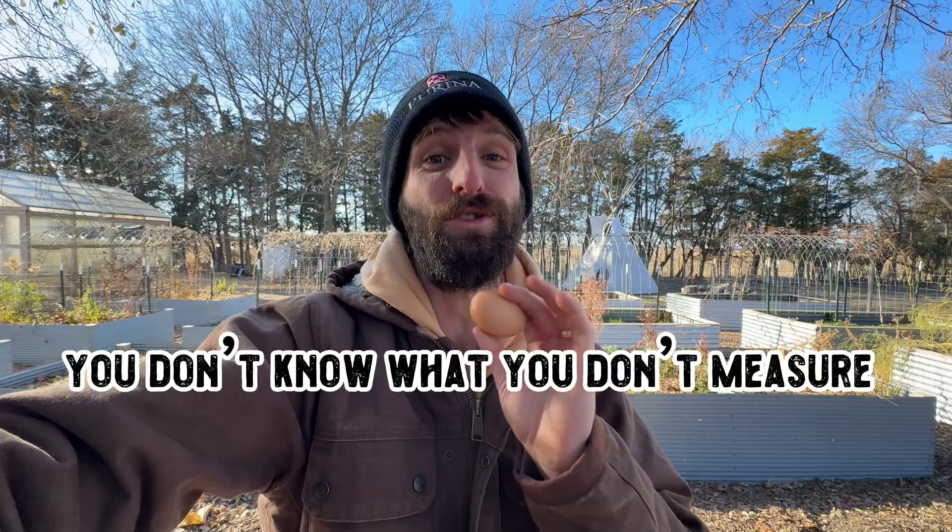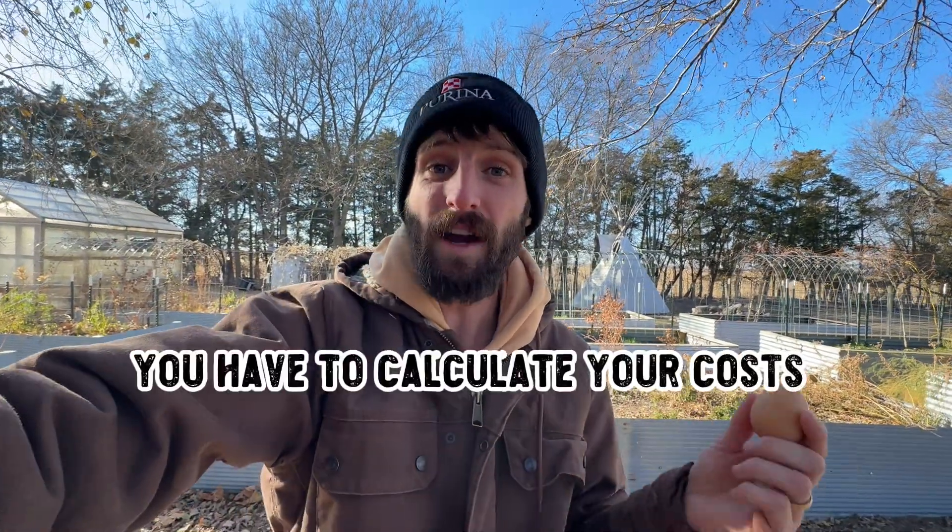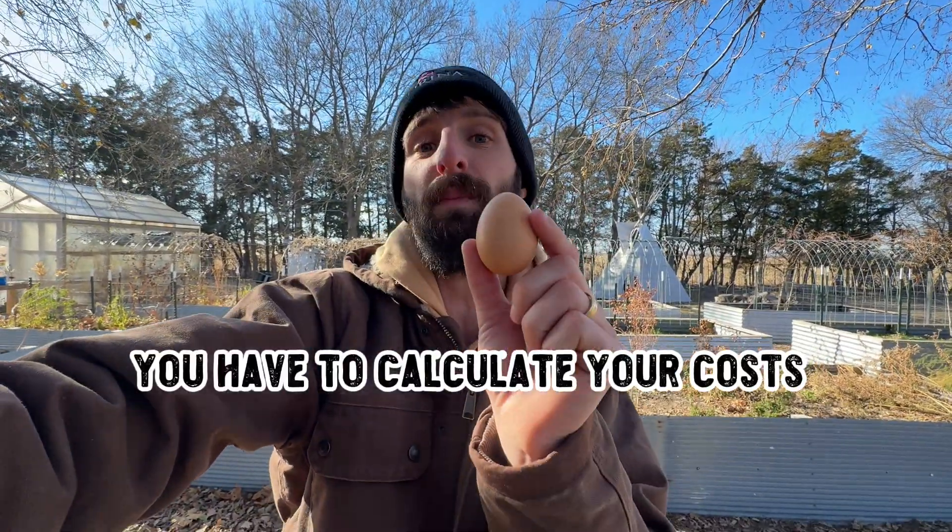The tip I want to stress today is: you don't know what you don't measure. You've got to be making these calculations for yourself. Too often I hear people say, 'that feed is too expensive, I'm going to go with a cheaper option,' even without knowing the nutritional differences and what effect that will have on how many eggs you get. You've got to calculate how much feed and input costs go into producing a single egg. Otherwise you have no clue. Do your own measurements, calculate these things for yourself — it's going to save you a lot of time and money.